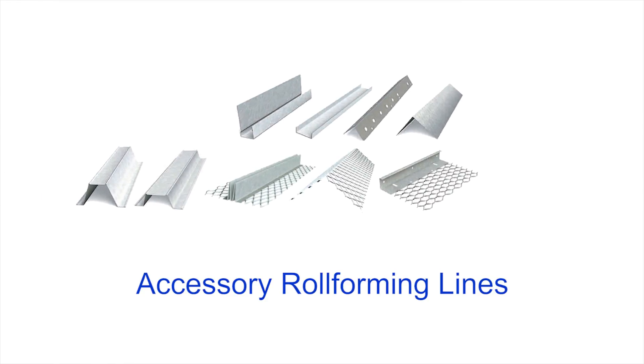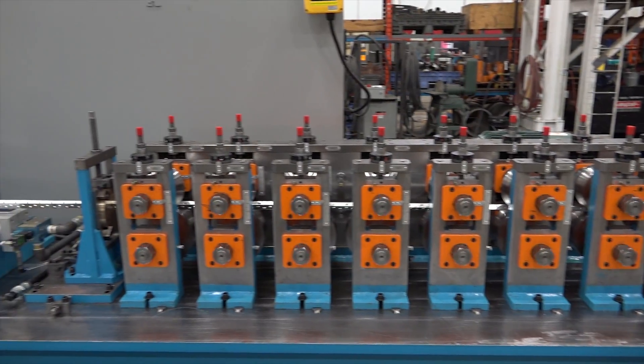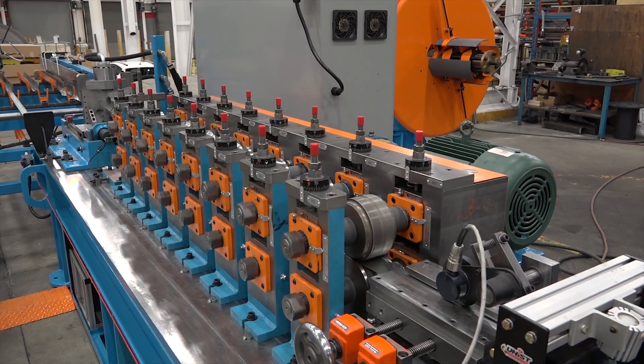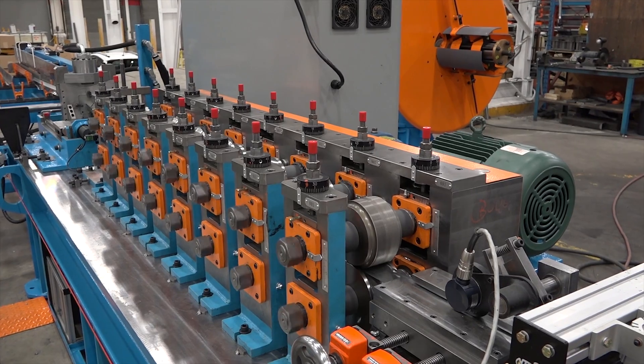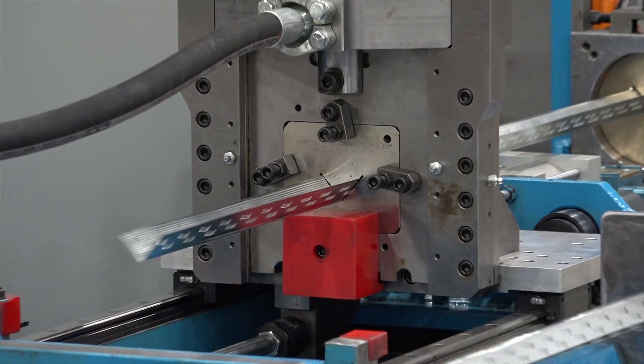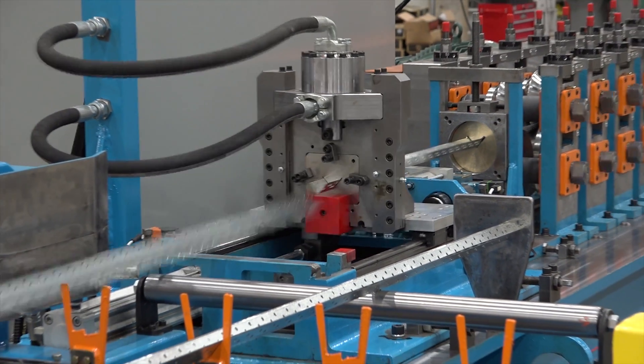In addition to stud and track machines, Samco also manufactures accessory roll-forming lines. These lines, like the corner bead line featured here, are continuous-run, high-performance roll-forming lines designed to produce accessories in pre-punch, post-cut continuous operations with variable speeds of up to 350 feet per minute.